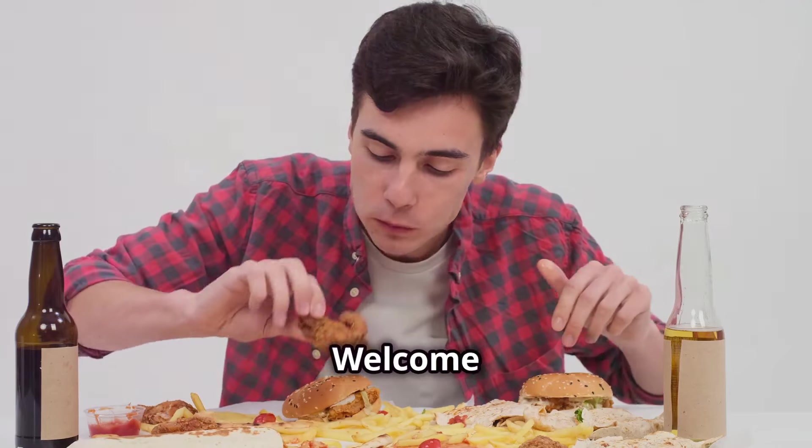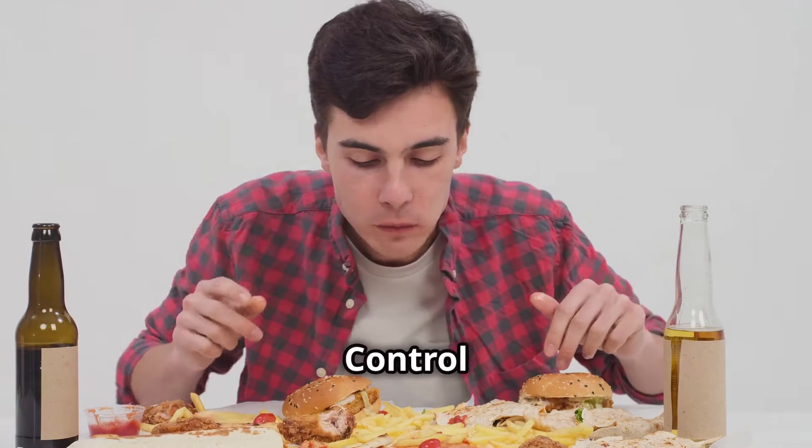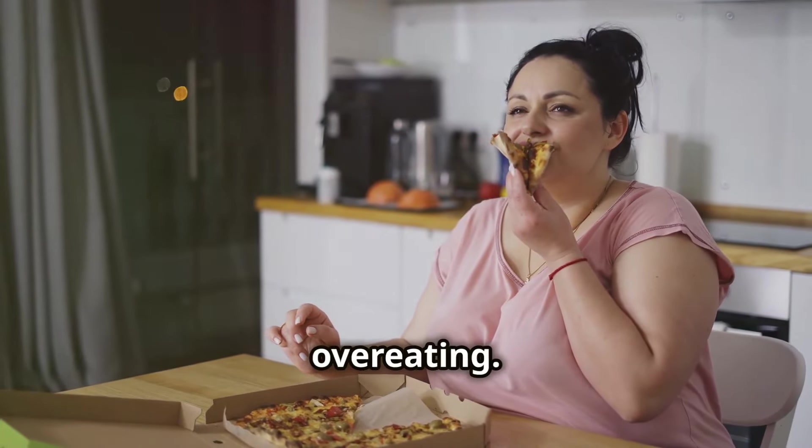Hey everyone, welcome to the Everyday Weight Loss Hacks YouTube channel. Today we're going over how to portion control to lose weight effectively. This constant influx of oversized portions has contributed to a widespread issue: overeating.